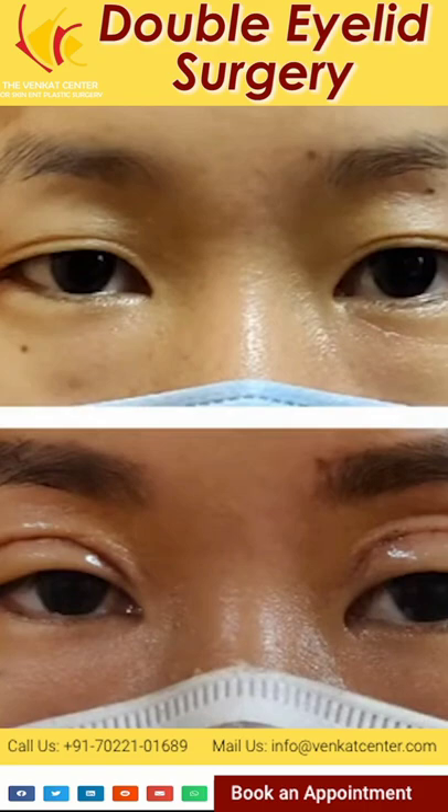In this photo, you can see the result of the surgery. Don't forget to subscribe to our channel.